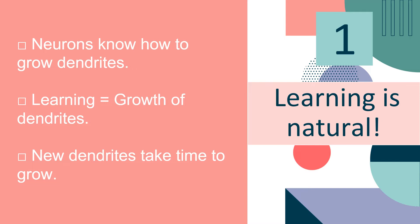Learning is equivalent to the growth of dendrites. New dendrites take time to grow — it takes a lot of practice for them to grow.